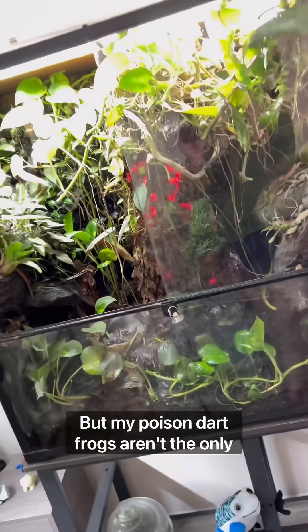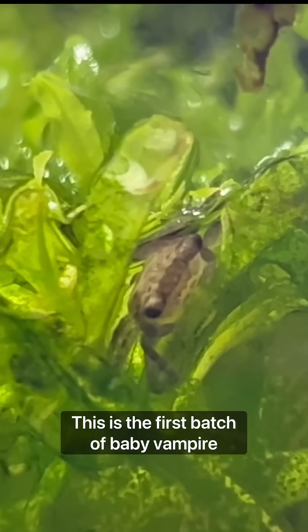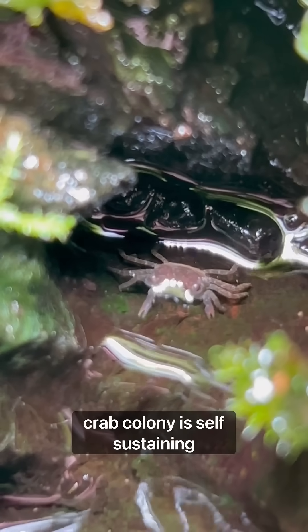But my poison dart frogs aren't the only ones that have been getting busy. There's been quite a lot of action in my vampire crab terrarium as well. This is the first batch of baby vampire crabs that I've seen in this tank, which is pretty exciting because now my vampire crab colony is self-sustaining.